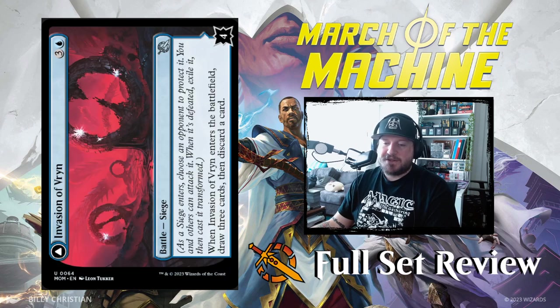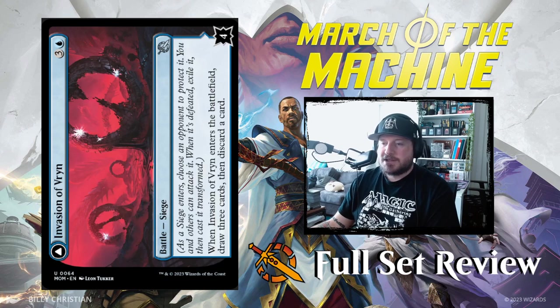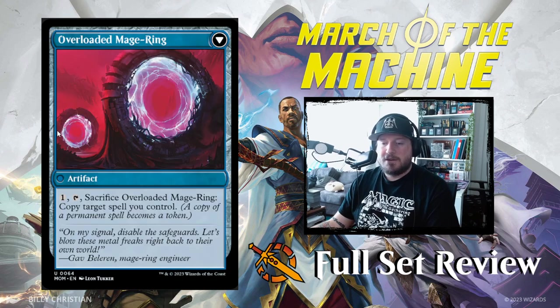Next up we've got Invasion of Vryn: three and a blue for a Siege. When it enters the battlefield, draw three cards then discard a card. When you knock it from four to zero, it becomes Overloaded Mage-Ring — an artifact: pay one, tap it, sacrifice it, copy target spell you control. The draw three, discard one is pretty good value. Sacrificing it to copy something you've cast is not too bad either.